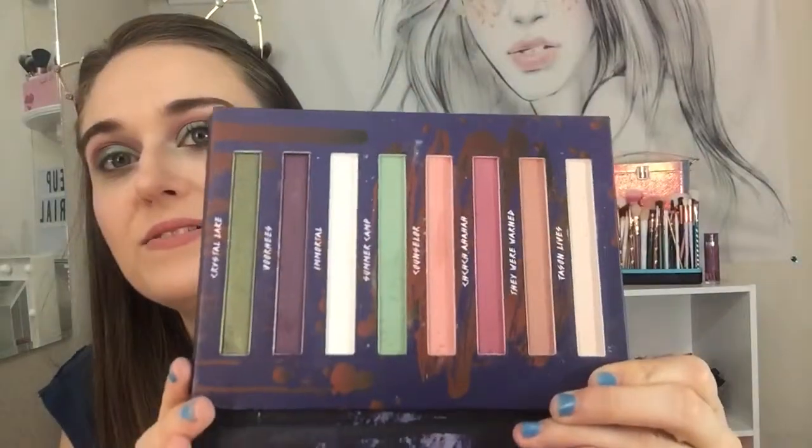Then I use a brush to put Immortal on — it's a pearly color — just stamping it on. Going a little bit right there, and then the same on the other side. There's a lot of fallout of green that goes on my nose. A lot of fallout on this palette, but what can you do. They Were Warned was the last shade I used, so I used pretty much the whole palette for this eye look. It's gorgeous. I'm putting on black eyeliner and then mascara.